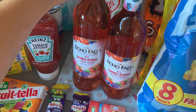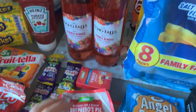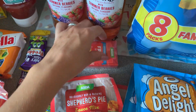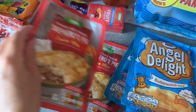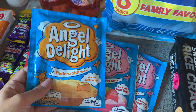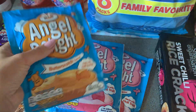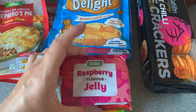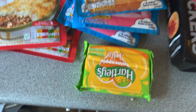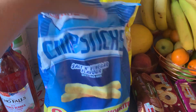We have some Echo Falls with Summer Berries wine, just for a little treat — a summery drink in the back garden. Some sugar-free fruit drops. Shepherd's Pie mix. I've got three Angel Delights: one Butterscotch because I like that one, and then Strawberry flavour ones for the kids. We have raspberry flavour jelly, strawberry flavour jelly, and pineapple flavour jelly.